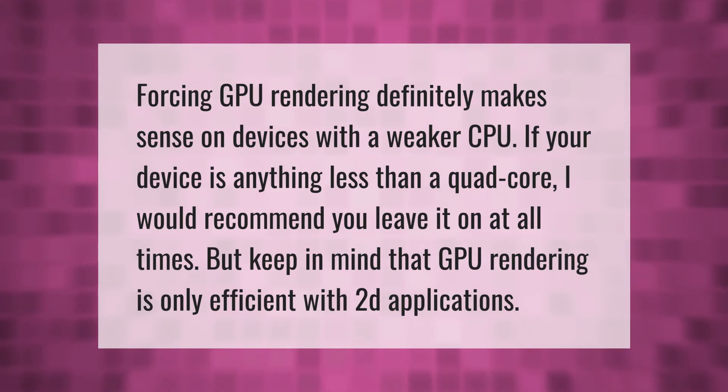Forcing GPU rendering definitely makes sense on devices with a weaker CPU. If your device is anything less than a quad-core, I would recommend you leave it on at all times. But keep in mind that GPU rendering is only efficient with 2D applications.